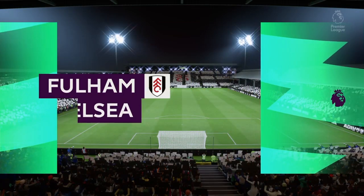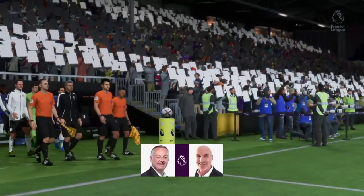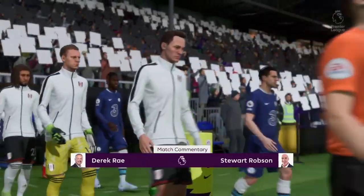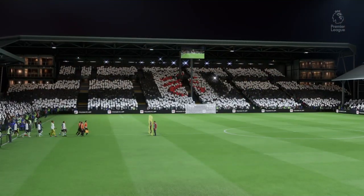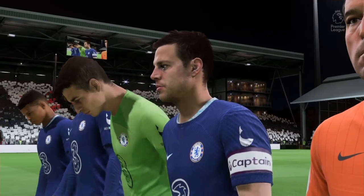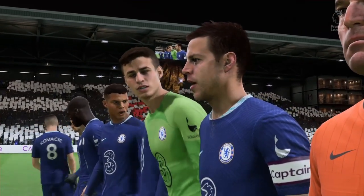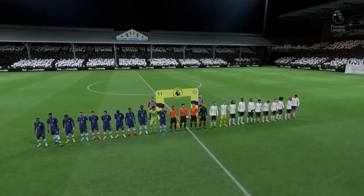It is a stadium that has a feel very much of its own — I'm talking of course of Craven Cottage. I'm Derek Ray, your match commentator, and alongside providing all the tactical analysis is Stuart Robson. We've got Premier League action coming right up: it's Fulham taking on Chelsea. Both managers will be reminding their players of starting the game quickly, hitting the opposition back, playing the ball forward and regaining possession as quickly as possible. Hopefully we get a really good game here.